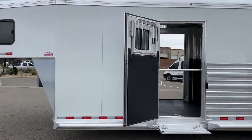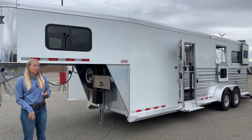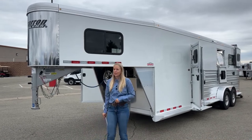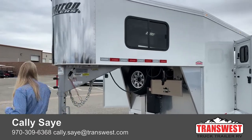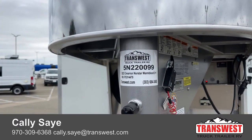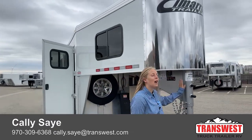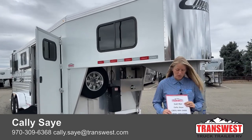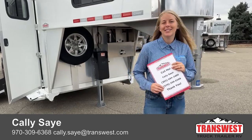Just a reminder — this trailer is a demo, so it has hauled horses previously. But the benefits of a demo are that it has full warranties, it still finances like a new trailer, and you get it at a little bit of a discounted price. It's a really great option if you want to save a little money on one of these 2 Plus 1 trailers. If you have any questions, you can find this one on our website at transwest.com. The stock number is 5N220-099. These Cimarron 2 Plus 1s are my favorite type of trailer — we really love how they pull, how they haul, and how flexible they are. My name is Callie Say. You can call or text me at 970-309-6368. I'd be more than happy to answer any questions. Thanks and have a great day!